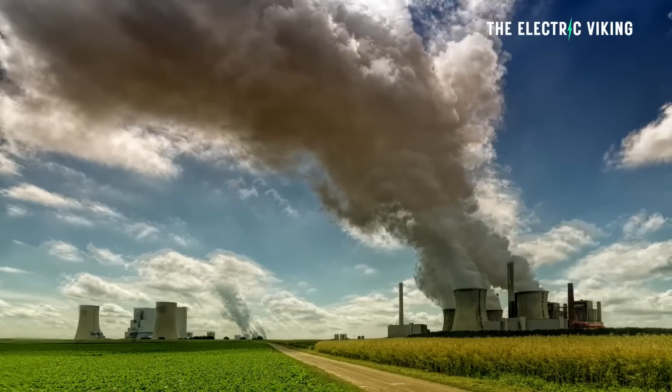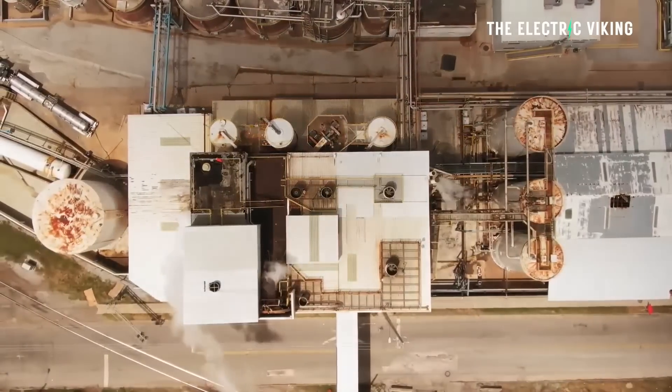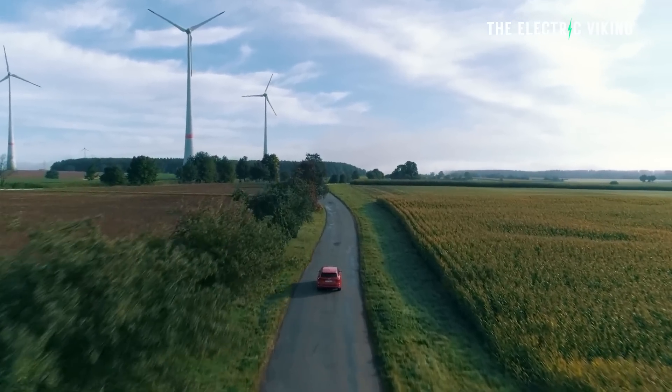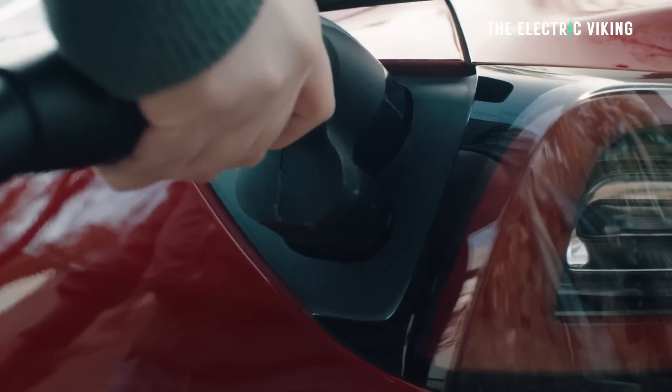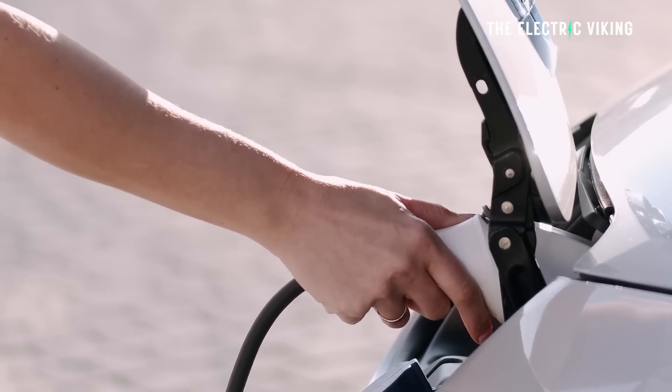I am very skeptical on the so-called 75% decrease in carbon emissions — that's extremely improbable, and I think whoever came up with those numbers should be fired. But the other stuff — 20% increase in range, 60% decrease in charging time, charging in 10 minutes, and a 20% decrease in required space — that is very possible.